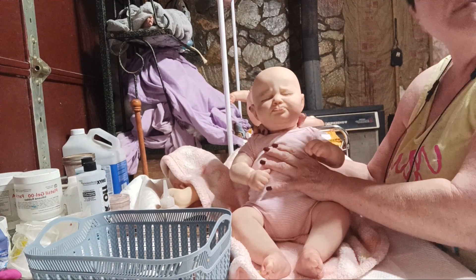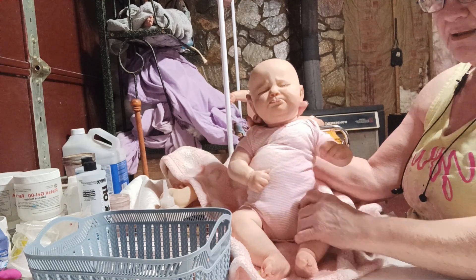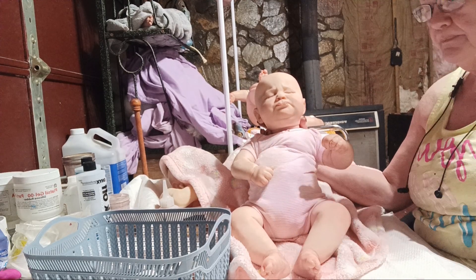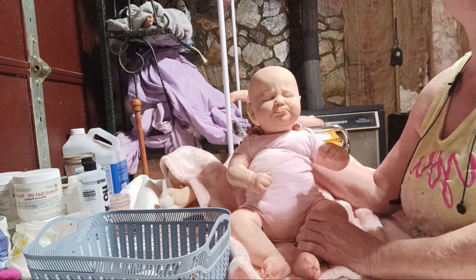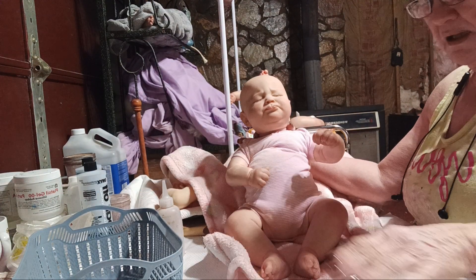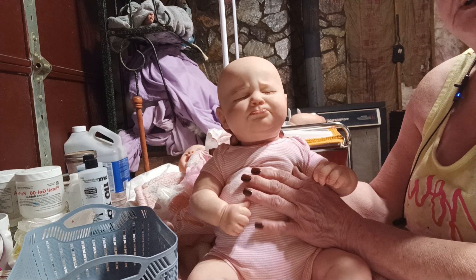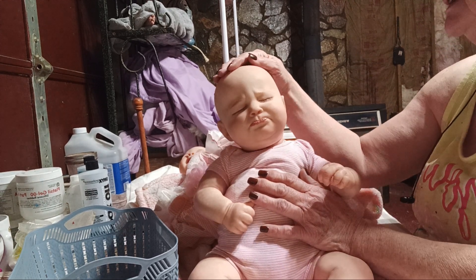Hello everyone, welcome back to the nursery. For those of you that don't know me, my name is Vicki, and this is a baby I've been working on for quite some time. This little girl and I have had some kind of a journey. This is a baby I have done for a customer — the Bountiful Baby four-month Sage. They have three or four different ones; this is the pouty one and it's so cute. She's finally finished, guys — this baby turned out so pretty. She's a big old girl.